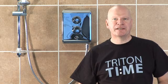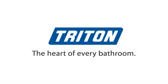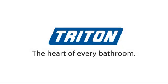For more information on electric showers, why not take a look at our other videos on this site, such as those covering plumbing and the electrical requirements of installation.